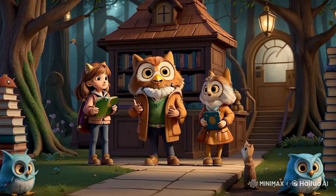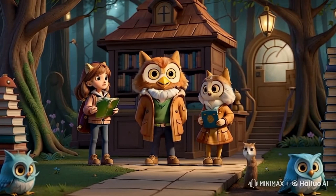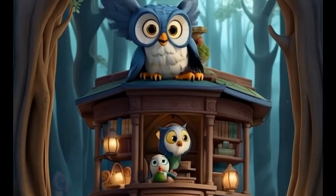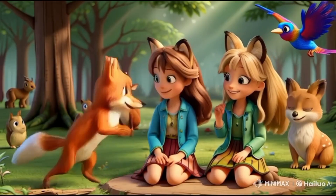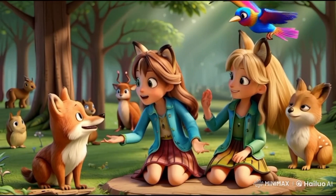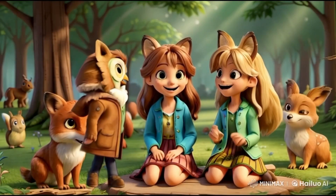The fox then led them to a wise old owl's home. The owl, a wise and gentle guardian, had a vast library filled with ancient books and scrolls. In time, the sisters became good friends with the animals of the forest. Thanks to the owl's wise advice, they worked to protect and care for their beloved home.